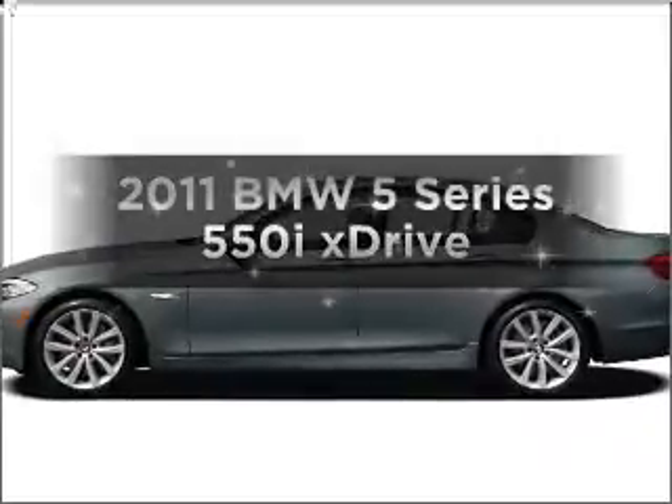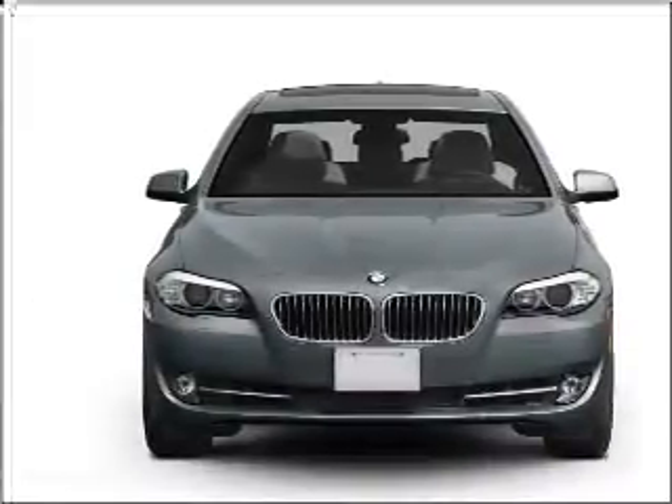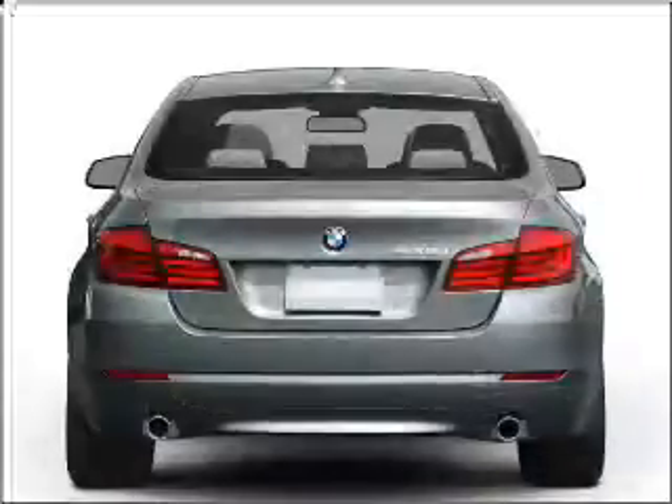Introducing the 2011 BMW 5 Series. If you're looking for an automobile with great attributes, look no further. With a powerful 8-cylinder engine connected to a smooth shifting automatic transmission.